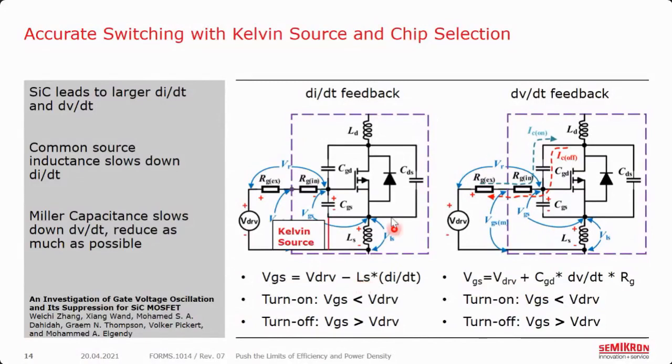To combat this, we use what's called a Kelvin source pin — a pin that goes directly out to the driver for driving, bypassing the LS inductance. That's how we really allow dI/dt to speed up without being limited by this inductance.